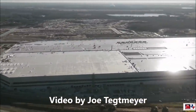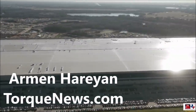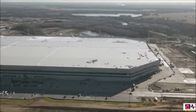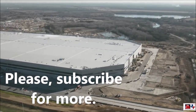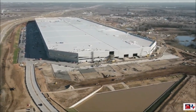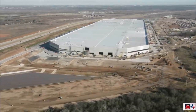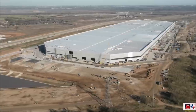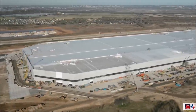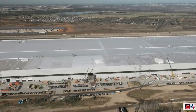Recently, our friend Joe Techmeyer shared a 360-degree footage of Tesla's Gigafactory Texas facility, which hints at what could very well be an upcoming revolution in electric vehicle production. The facility, which has been under construction for less than two years, is expected to start production of the Model Y electric vehicle before the end of the first quarter. The stunning 360-degree footage was shared by drone operator Joe Techmeyer, who allows us to share it with the TorqueNews community.